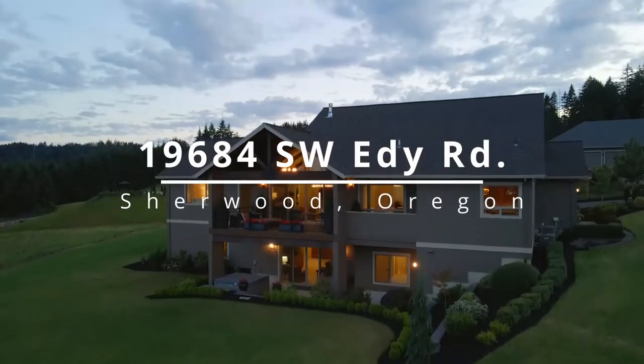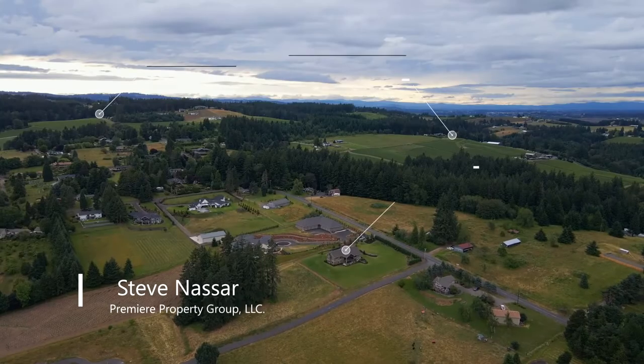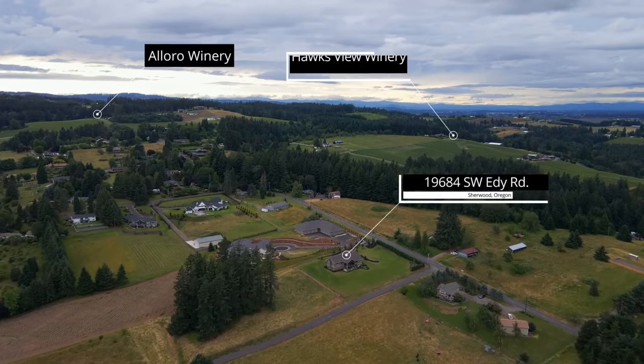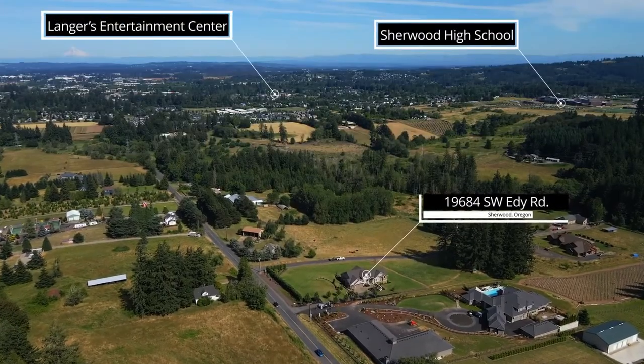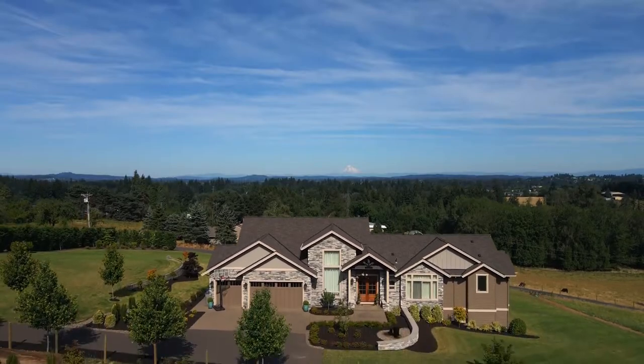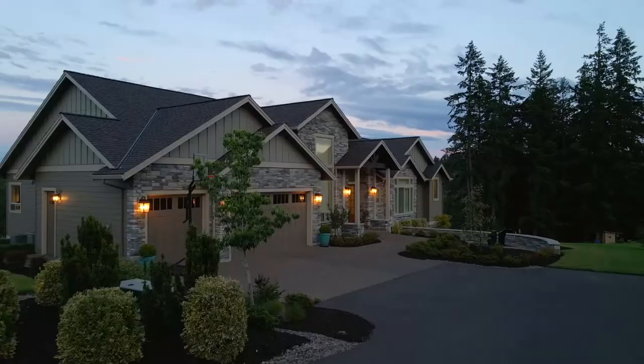Luxury living in a spectacular setting awaits you on 4 acres, surrounded by rolling hills and vineyards, yet minutes to city amenities. Breathtaking Mount Hood views make the perfect backdrop for this brilliantly designed home with flawless landscaping.